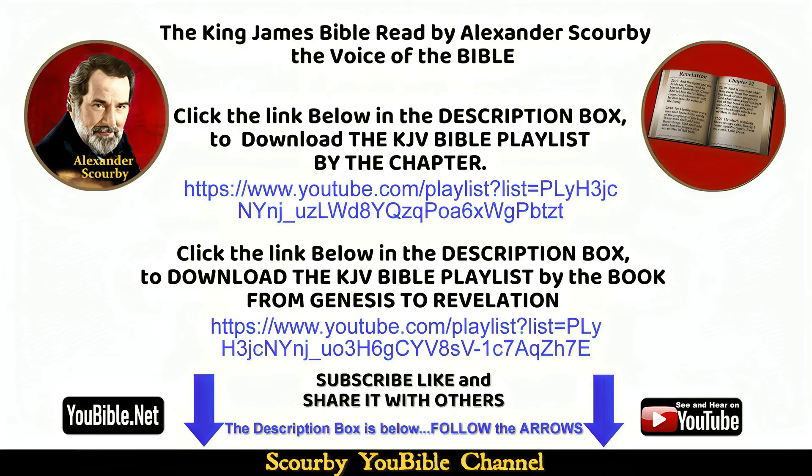Follow the KJV Bible playlist by the book, from Genesis to Revelation. Subscribe, like, and share it with others.